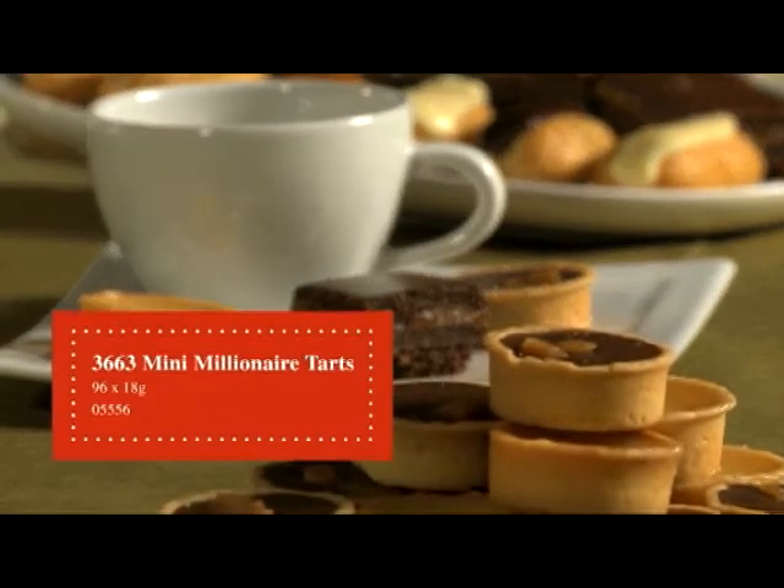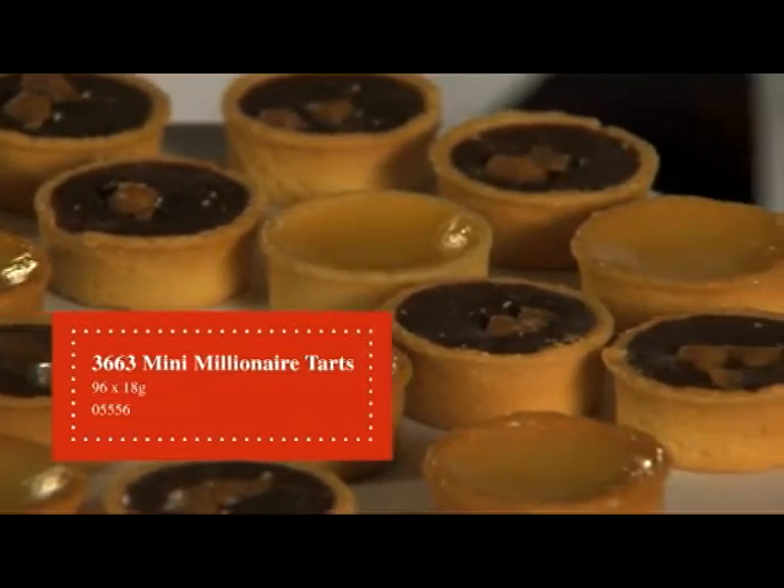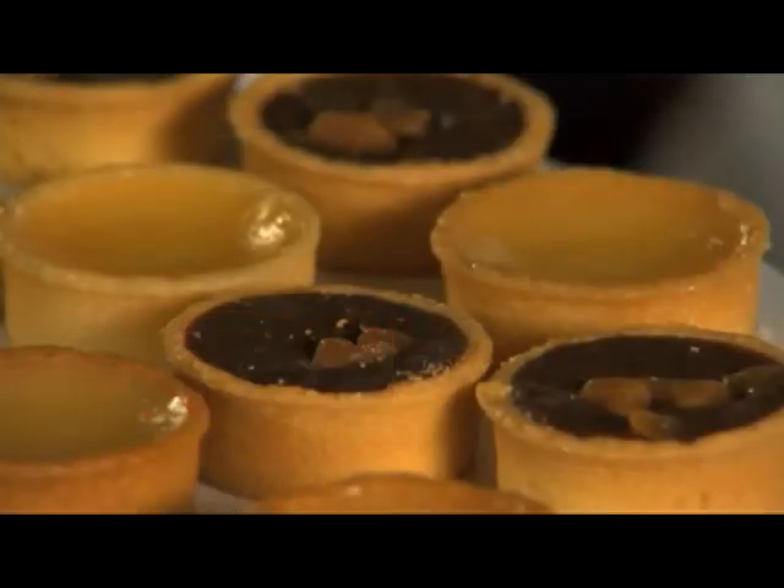The Millionaire Tart. This is once again an all butter tartlet case with salted caramel pieces in the bottom, a smooth Belgian chocolate ganache topped with caramel pieces.